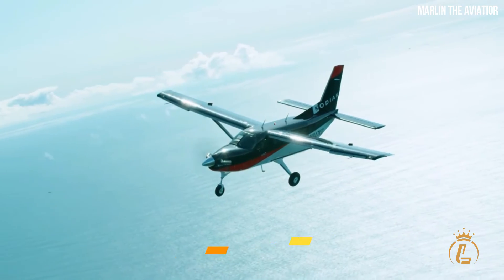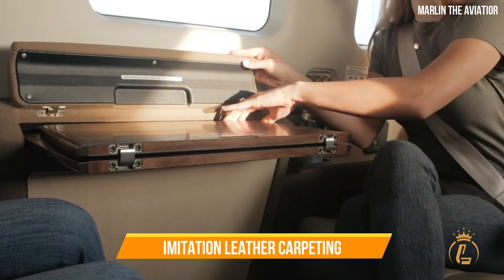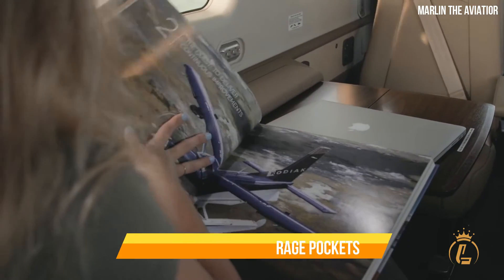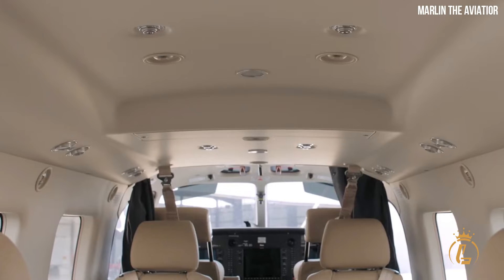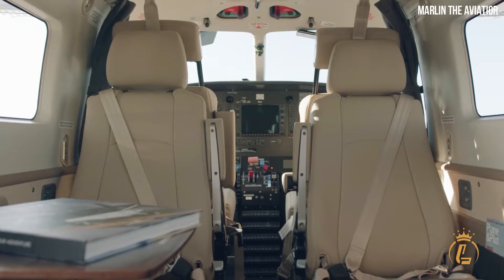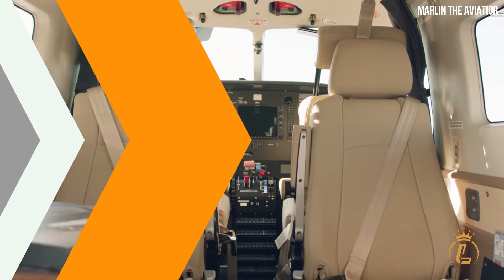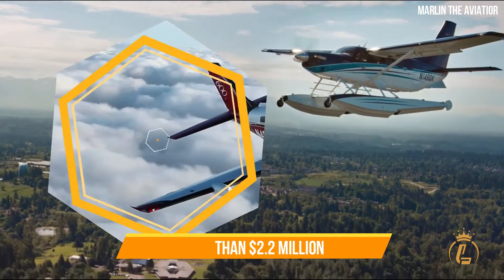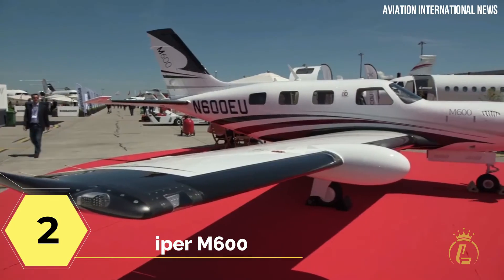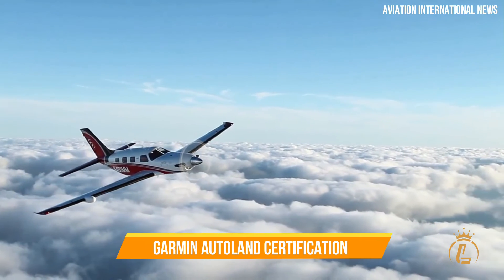The Kodiak 100 can remain airborne for around 10 hours with its feathering reversible propeller. Interior options include the Summit and Timberline kits, featuring imitation leather, carpeting, trim panels with storage pockets, and cup holders. The Summit option adds more tables, cabinets, and club seats, while the Timberline is the manufacturer's preferred choice. The Kodiak 100 has a starting price of more than 2.2 million dollars.